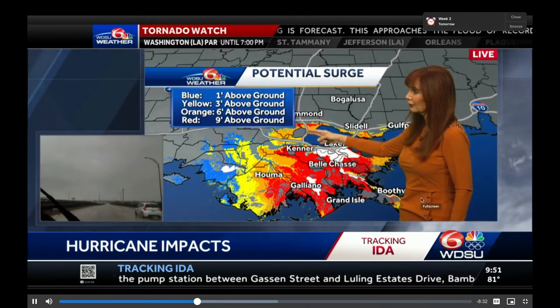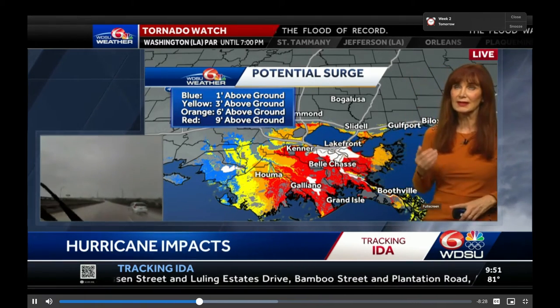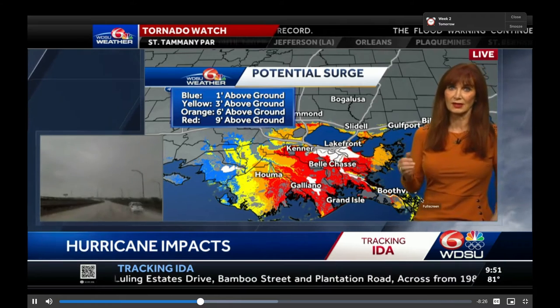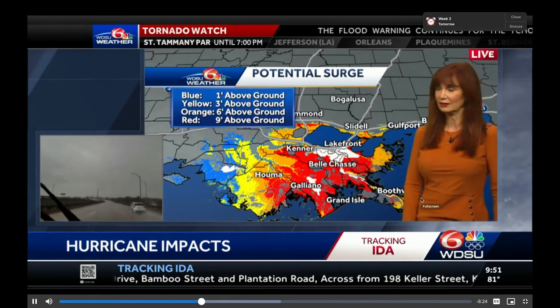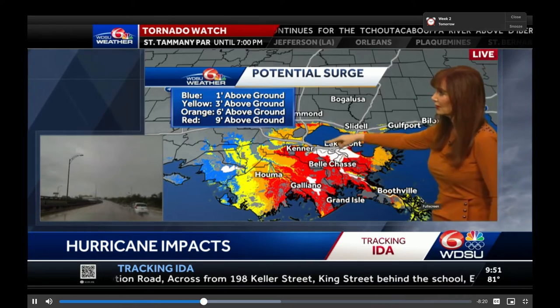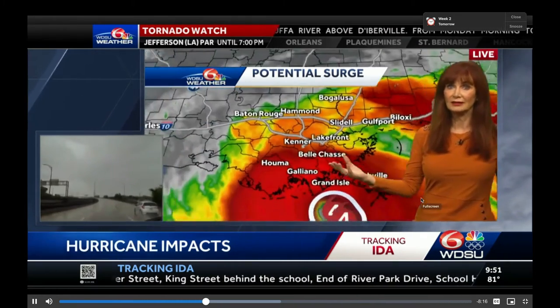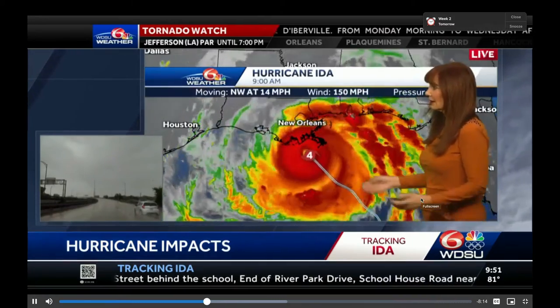My concern too is right over here on the western portion — the river parishes. It is always a concern because they don't have that levee protection. As it moves up, all of this water is moving into the lake, and you are going to have water three to nine feet at least.